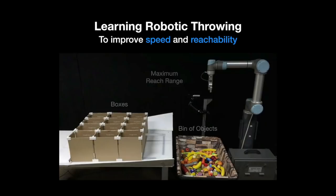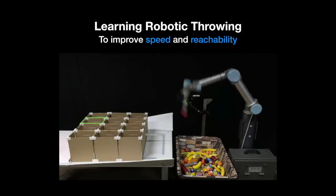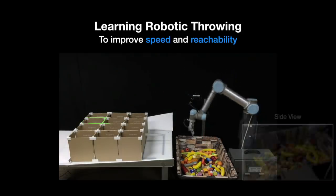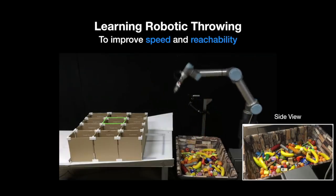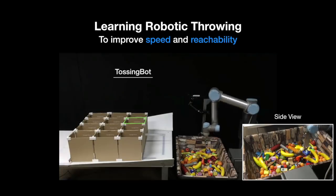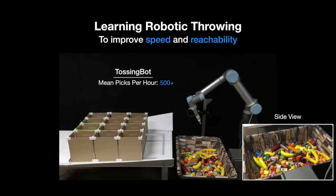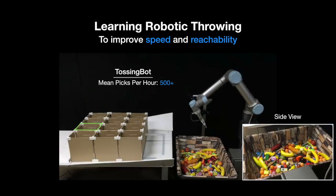Here is a demonstration of our system in action. It learns to grasp objects and then toss them into each box one by one. Using overhead cameras to track where the object lands, our system learns from experience and improves itself over time through trial and error. We call our system TossingBot. And while state-of-the-art systems achieve speeds of 200 to 300 mean picks per hour, we achieve more than 500.